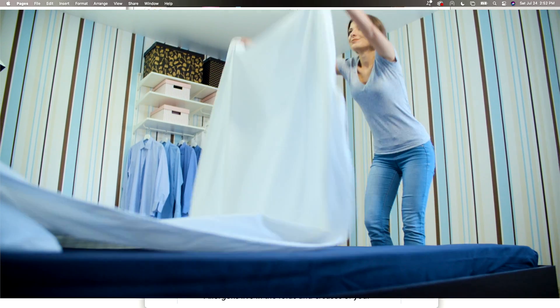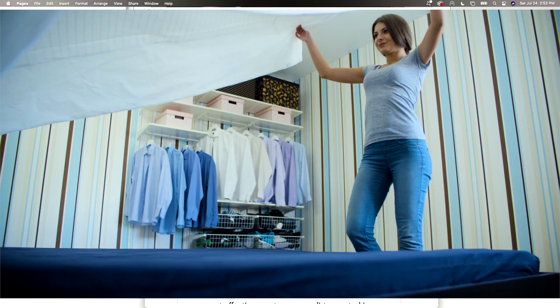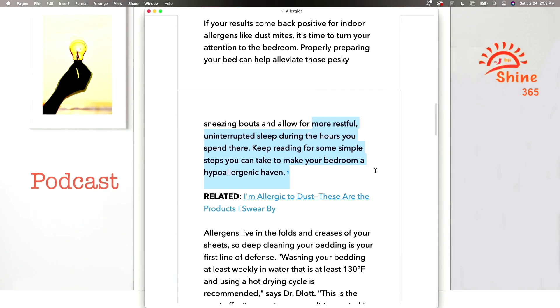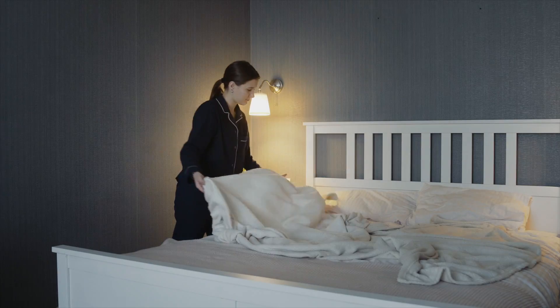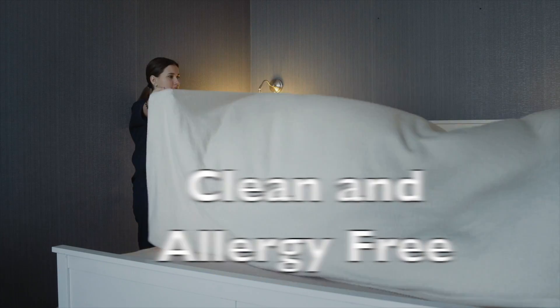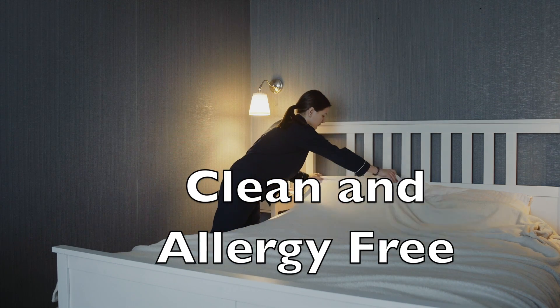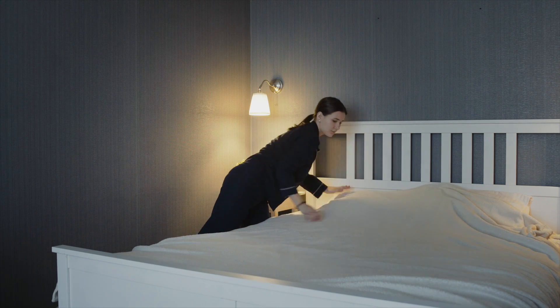Properly preparing your bed can help alleviate these pesky sneezing bouts and allow for a more restful, uninterrupted sleep. If you can't be comfortable in your bedroom, you're not going to get good sleep, and you're not going to feel healthy. It's really important to keep the bedroom clean and allergy-free. You need that allergy-free zone so when you sleep, you can get the rest your body needs so badly.